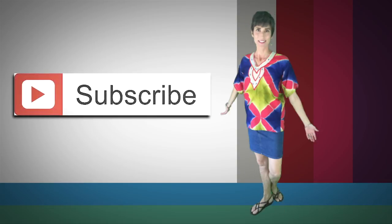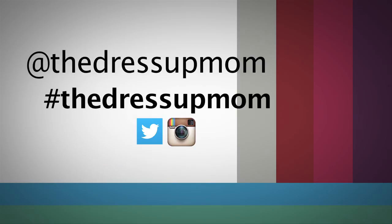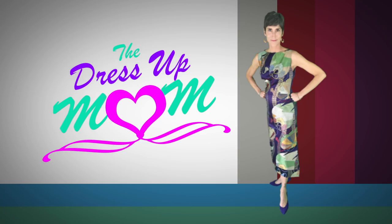Thank you so much for tuning in to this edition of Dress Up Mom. If you're in the San Diego area, please stop at St. Peter's Thrift Shop in Del Mar — let them know that the Dress Up Mom sent you! Please subscribe to my channel if you like what you're seeing. We are also on Instagram and Twitter at The Dress Up Mom hashtag. Until next time, dress it up a little!